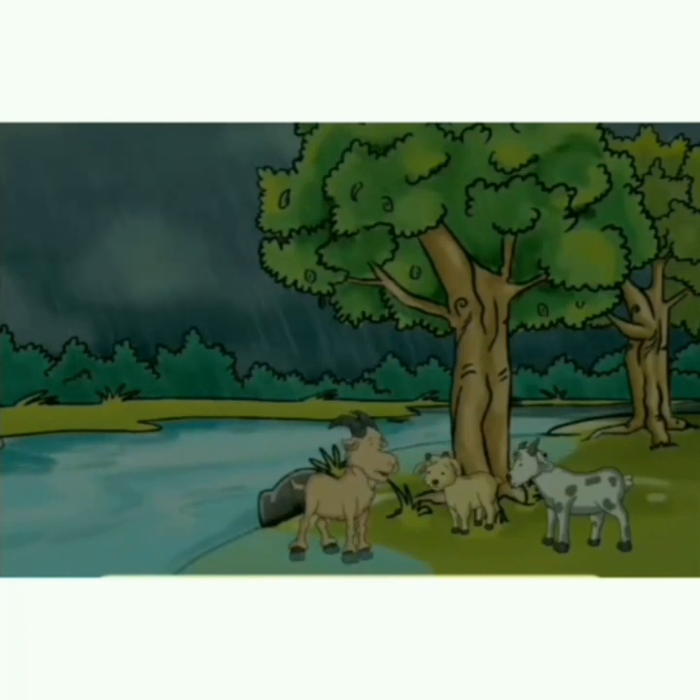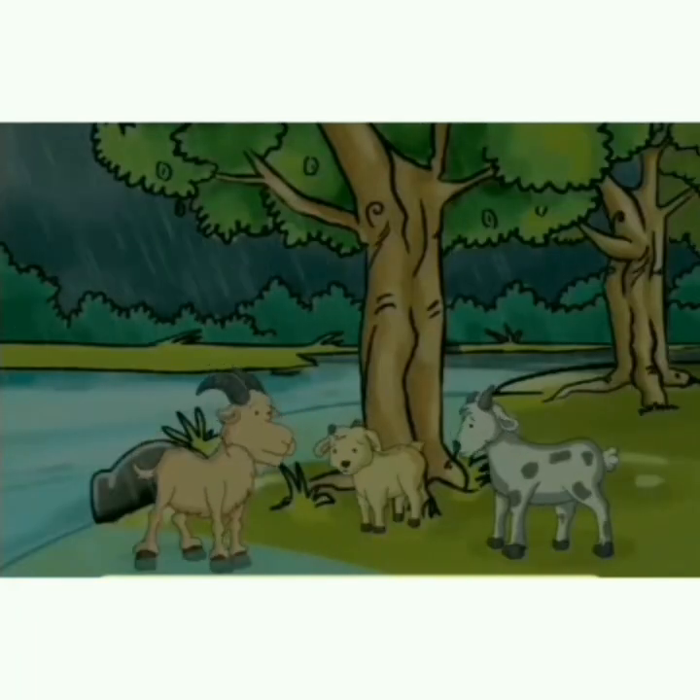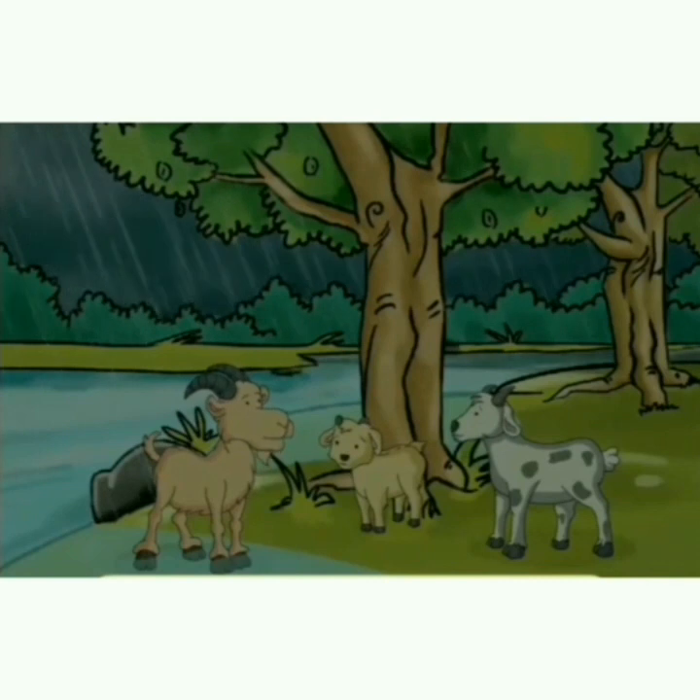Look at me! My feet are wet. All my hair is wet. I am wet too. The three of them were very unhappy. I have an idea — let us make a house. What a good idea! Then we will not get wet.